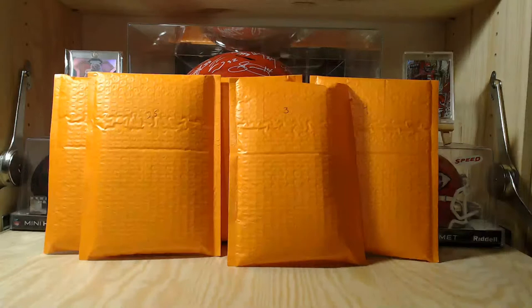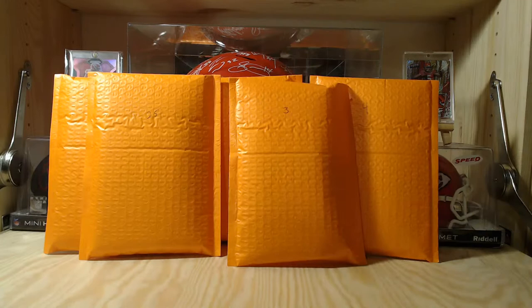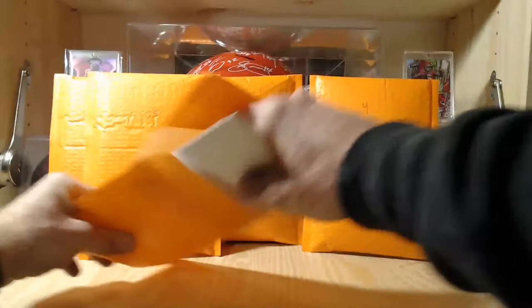The eBay seller is je-663300, $19.99 per pack, five packs tonight. Let's start with the low numbers and work our way up. We've got pack number three out of 25, so let's start there and see if we hit all the minimums.